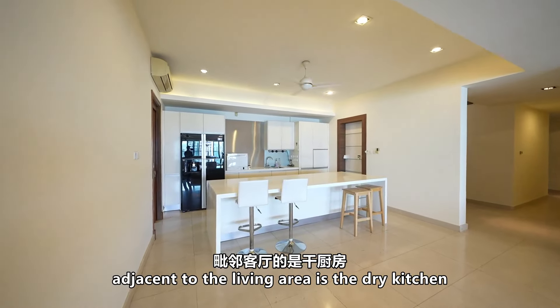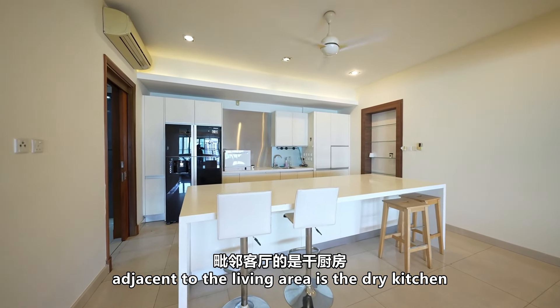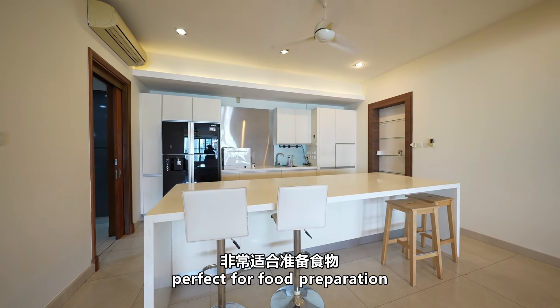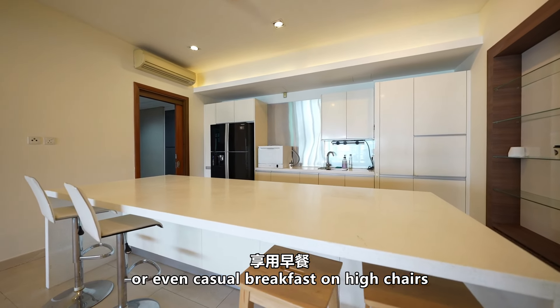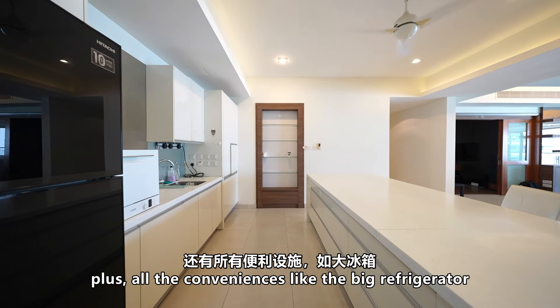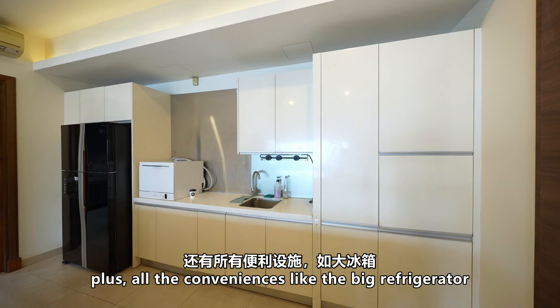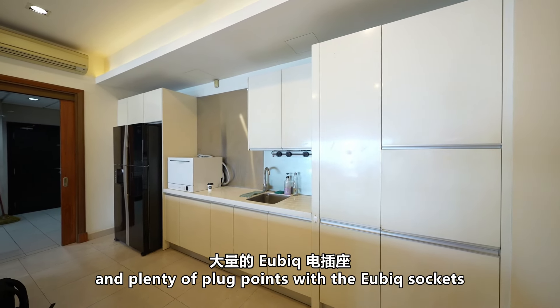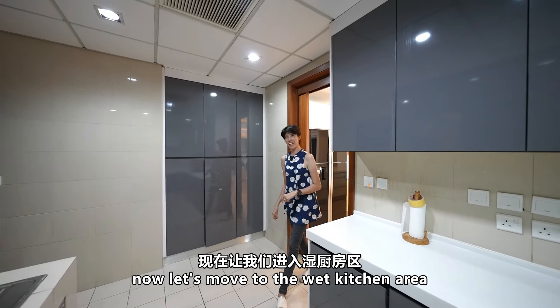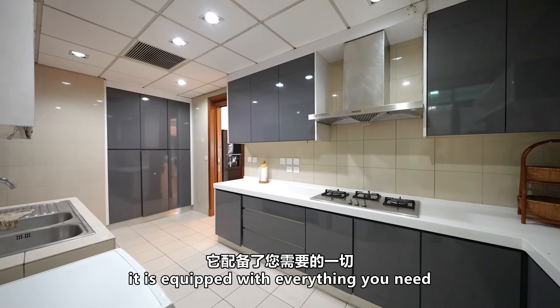Adjacent to the living area is the dry kitchen, which features a generous island perfect for food preparation or even casual breakfast on high chairs. You will appreciate the ample storage, plus all the conveniences like the big refrigerator and plenty of plug points with the USB socket.